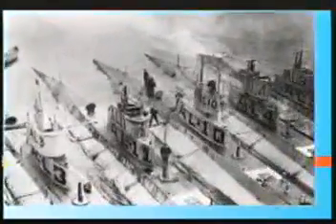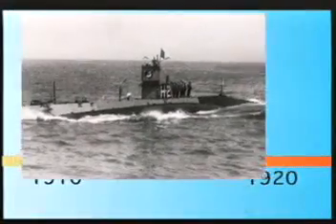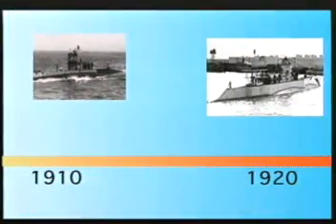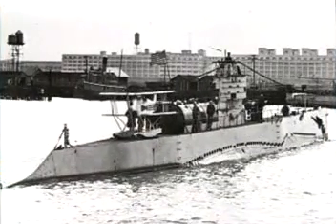During World War I, subs were divided into two categories: those patrolling American coasts and those patrolling hostile European waters. And had it been up to designers in the early 1920s, submarines today might be more like aircraft carriers. Submarine S-1 was tested with a small scout plane.